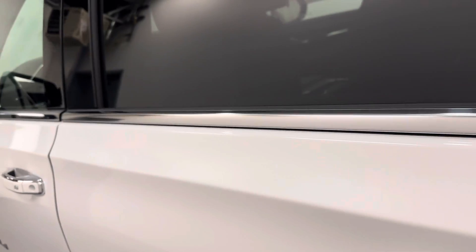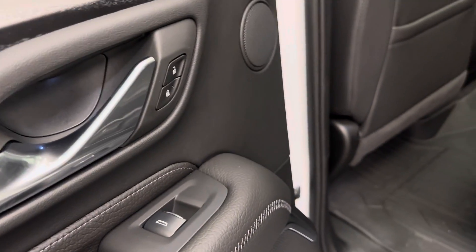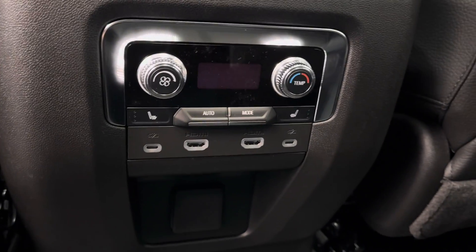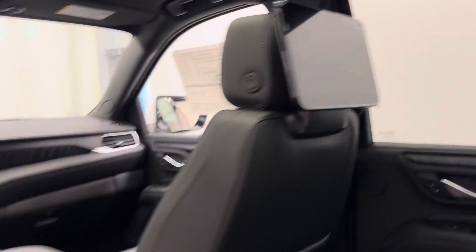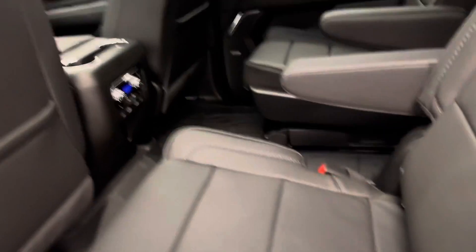Let's move on to the rear passenger features. They include power windows, power locks. We've got two bucket seats for our rear passengers, rear climate control, rear heated seats. We have USB-C ports and HDMI cables for these beautiful monitors for our rear passengers.